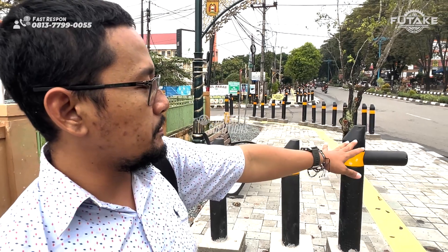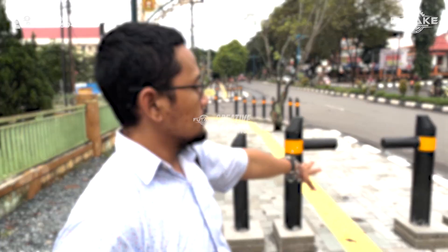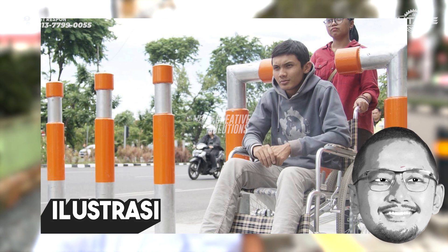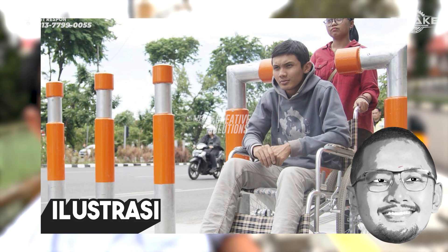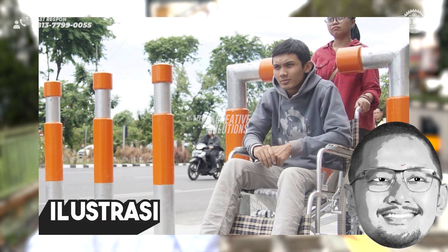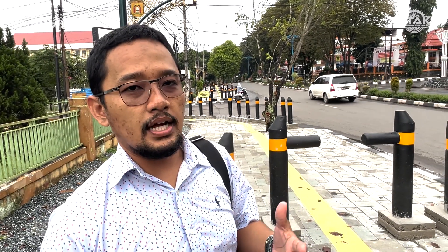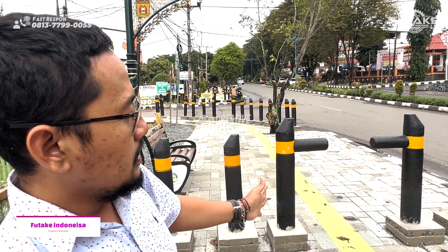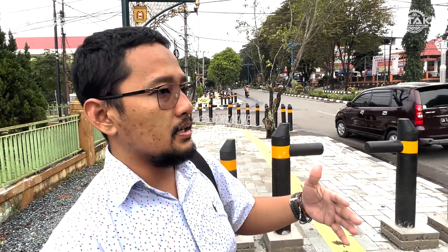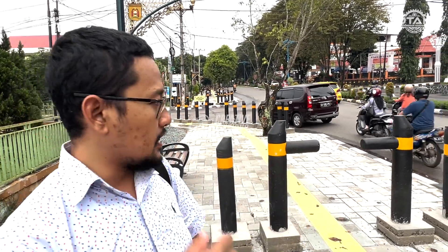Tipe L itu fungsinya untuk disabilitas, untuk yang menggunakan kursi roda, sehingga dia masih bisa masuk untuk area trotoar. Kalau ini semua jaraknya relatif lebih rapat, dia akan terganggu, rodanya akan nyangkut, dan godinya tentunya gak bisa masuk. Tapi dengan tipe L ini, kursi rodanya bisa masuk, tapi kepala dan lehernya masih di area tengah. Kita akan cek langsung.